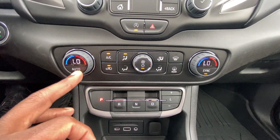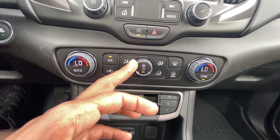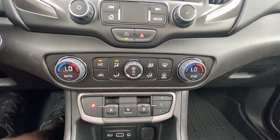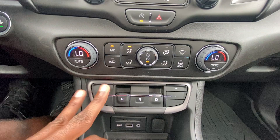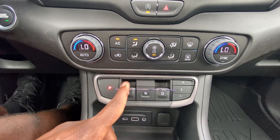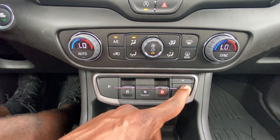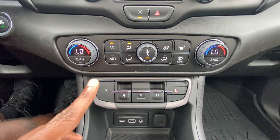For dual zone automatic climate controls, click to turn on auto mode, then adjust the fan speed and fan direction to turn it off. You can sync and unsync the zones here, and you have your defrosters there. For the 9-speed, it's all push-button for the shifter: P for park, pull up for reverse, N for neutral, D for drive. In low gear, you can manually shift right here if you decide to do that.